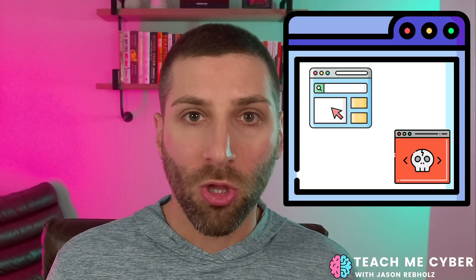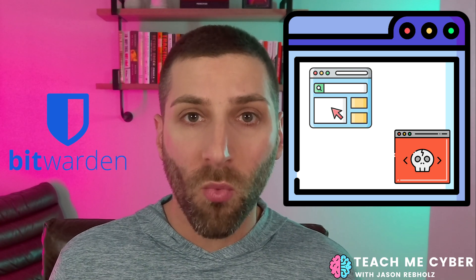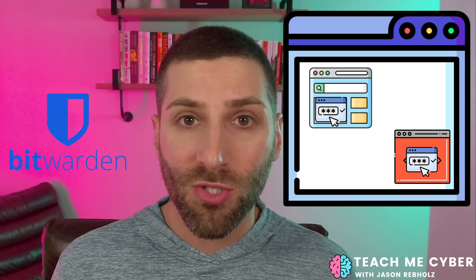But for some people, that's not quick enough — they want to go faster. Bitwarden provides a mechanism where you can autofill in that data before you even see anything. And that's where things start to go wrong. If there's an iframe loaded on that website that is looking for a username and a password, Bitwarden is going to autofill the legitimate website with your username and password, and it will also send that username and password to that iframe. If an attacker had a malicious iframe loaded on that website, they will now get your username and password as part of that login cycle.